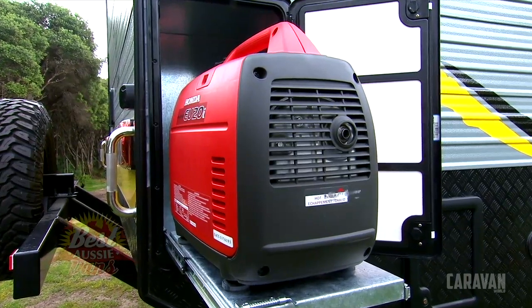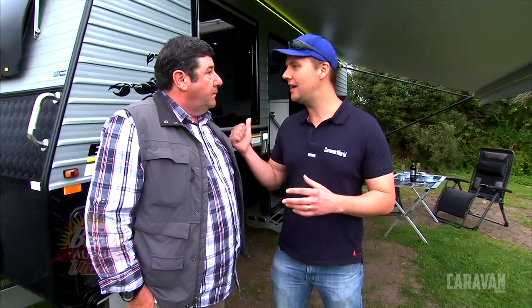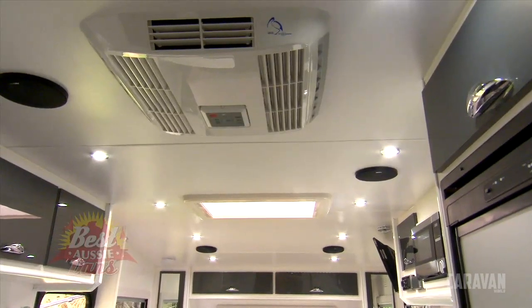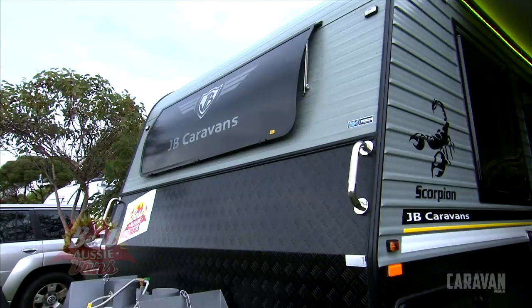It's going to depend on the capacity of the generator. In this case, you'll fit a two kilowatt generator. That's good to run your laptops, you'll be able to boil your kettle, you'll be able to run your air conditioner — not all at the same time, so you've got to be a little bit selective. But if you want to cool your van down, you can do it.